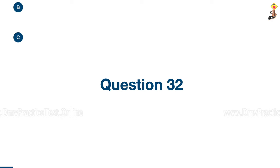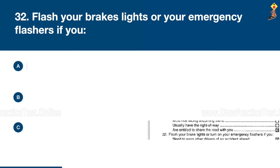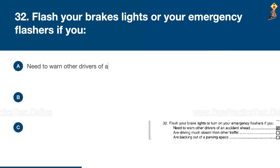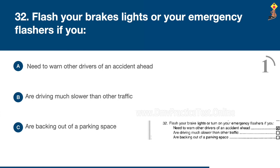Question 32: Flash your brake lights or your emergency flashers if you need to warn other drivers of an accident ahead, are driving much slower than other traffic, or are backing out of a parking space. Congratulations, the correct answer is A: need to warn other drivers of an accident ahead.